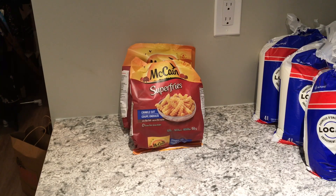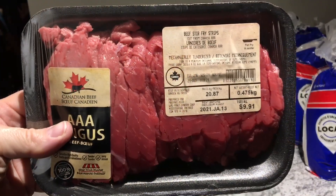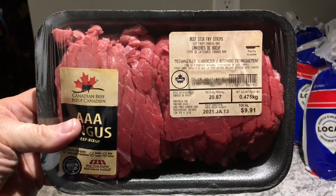Next are two packages of McCain sweet potato crinkle cut fries — these packages were three dollars and seventeen cents each. I haven't had sweet potato fries in a long time and I can't wait to put these in the oven. These beef stir fry strips are Angus beef grade AAA.